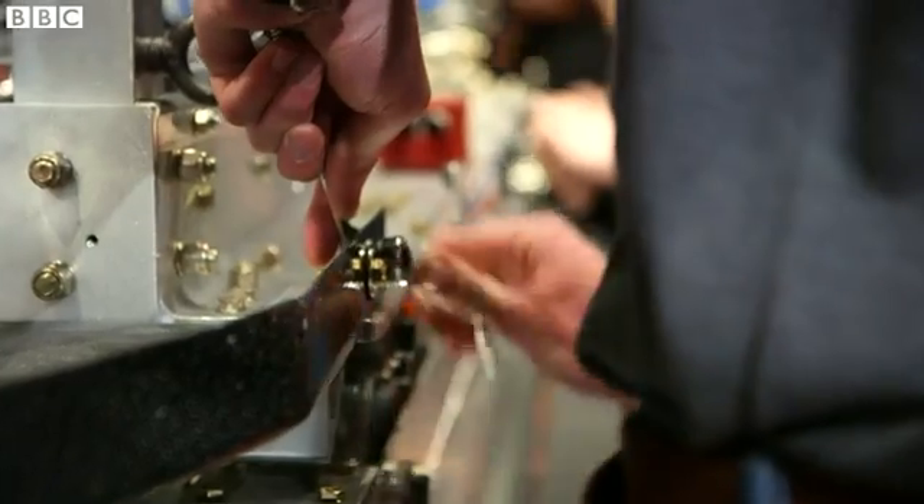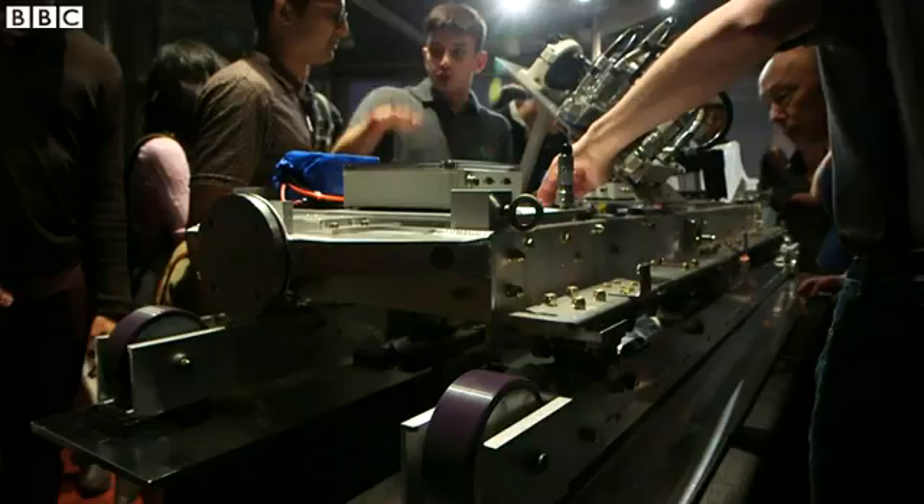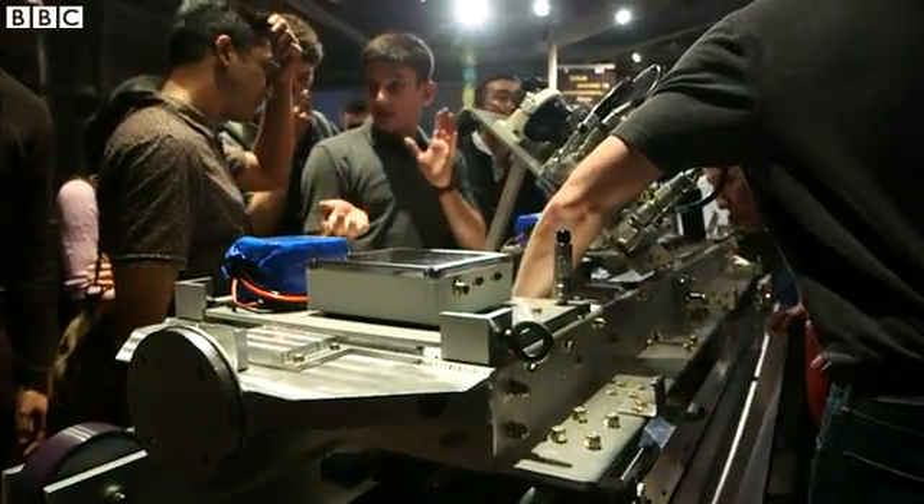The MIT team is now preparing to test out their pod on a real stretch of tubing. They hope to do that in August. Dave Lee, BBC News, Boston.